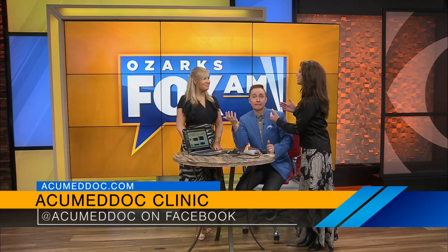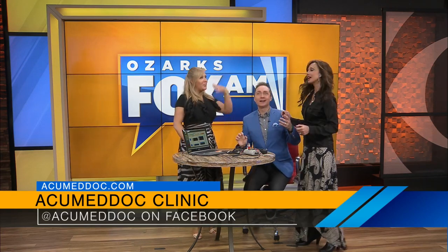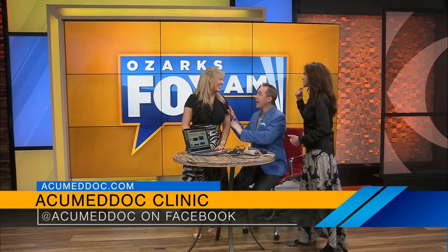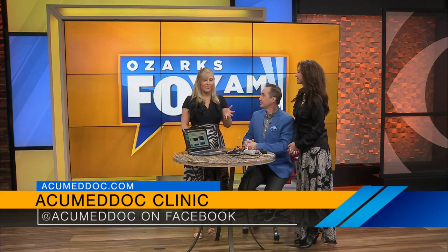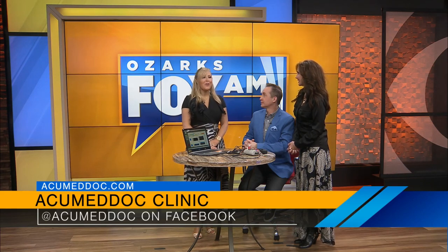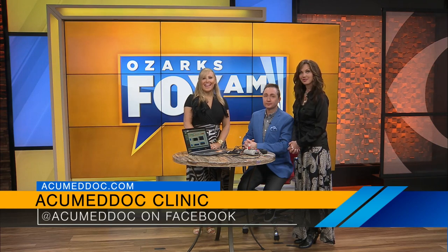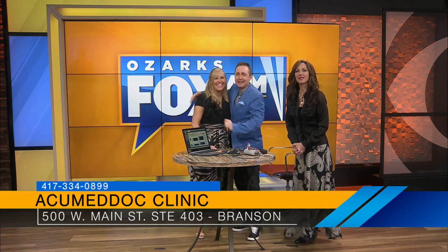Can you please come back and do more? I think we need treatments. I'm going to monitor him throughout the day and see if he changes — does he laugh more easily, are the lights brighter? April, if somebody wants to visit you in Branson, where's your clinic and how can they reach you? Our clinic is downtown Branson at the Branson Financial Center. Our website is acumedoc.com and our phone number is 417-334-0899. We're by appointment only, so make sure you give us a call. We look forward to helping — come work on your brain!